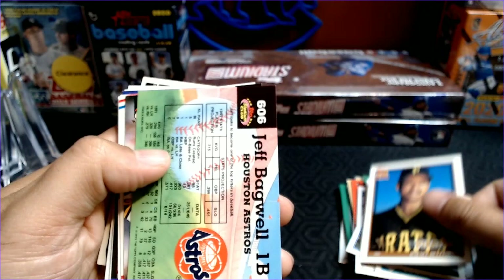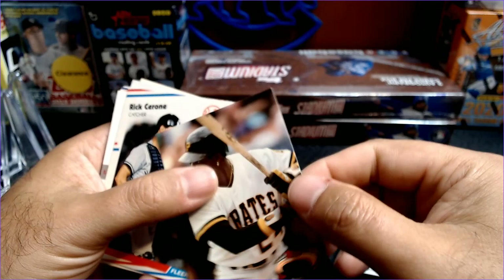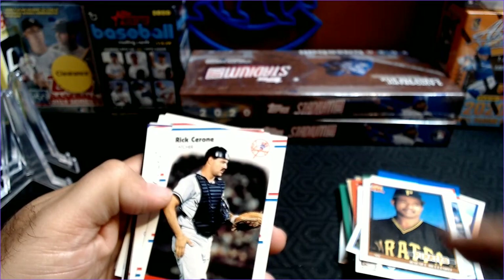Casey Candaele. Raphael Belliard. Jeff Bagwell, 1992 Members Choice Stadium Club — that is a nice little hit right there. And a Barry Bonds — that is a regular Stadium Club. So two nice Hall of Fame caliber players.